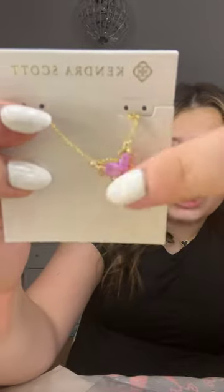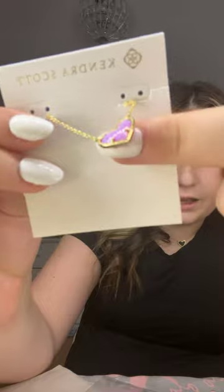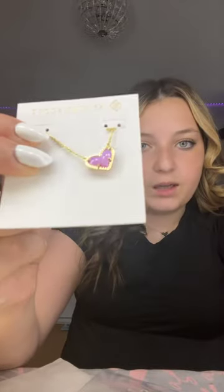I don't know if that's correct but that's what it says. Here's what it looks like — it is so pretty. I don't know if you guys can see it on camera but it's like really iridescent. This is probably my favorite color Kendra Scott necklace I've ever gotten. You can't even see how shiny it is on camera but in person it's like adorable.